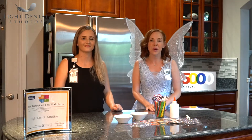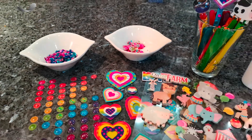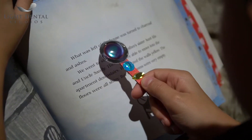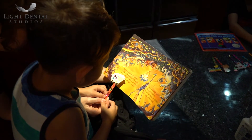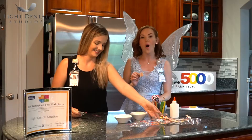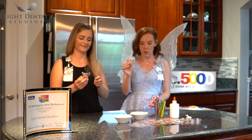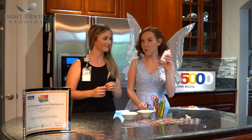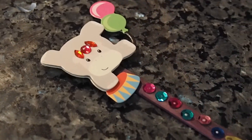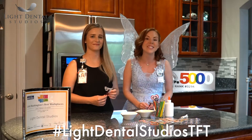Today, Dr. Jenkins and I are each going to make a magic reading pointer. For all of our list of supplies, you guys can see everything below. I got it all at a local dollar store, and we want to encourage you to read 20 minutes a day. 20 minutes a day exposes you to over 1.8 million words by sixth grade — that's so many words! All you need is some popsicle sticks and fun stickers. Choose what you want at the top of your magic reading pointer and use washable glue to add jewels or sparkles. Make sure you hashtag Light Dental Studios TFT so we can see your beautiful creation.